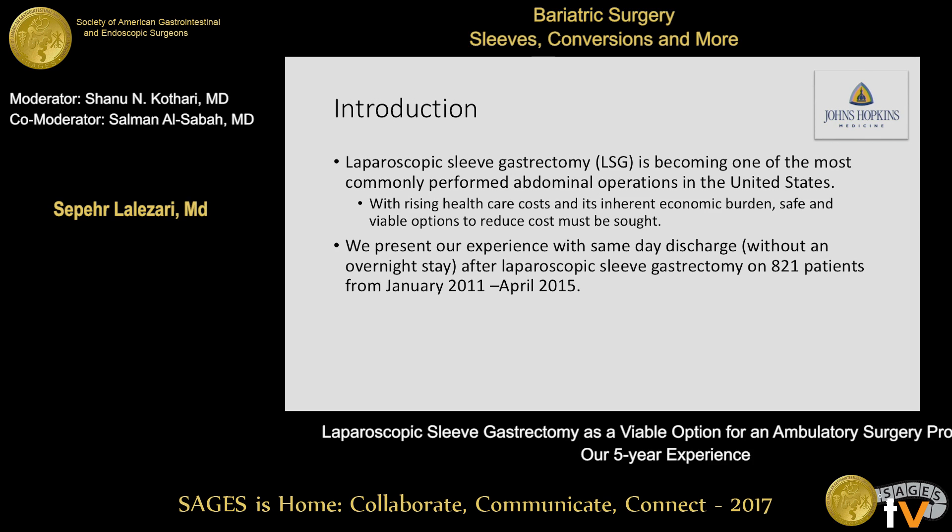Laparoscopic sleeve gastrectomy is becoming one of the most commonly performed abdominal operations in the United States. With rising healthcare costs and its inherent economic burden, safe and viable options to reduce these costs must be sought. We present our experience with same-day discharge — without an overnight stay in the hospital — after laparoscopic sleeve gastrectomy on 821 patients undergoing this procedure from January 2011 to April 2015.